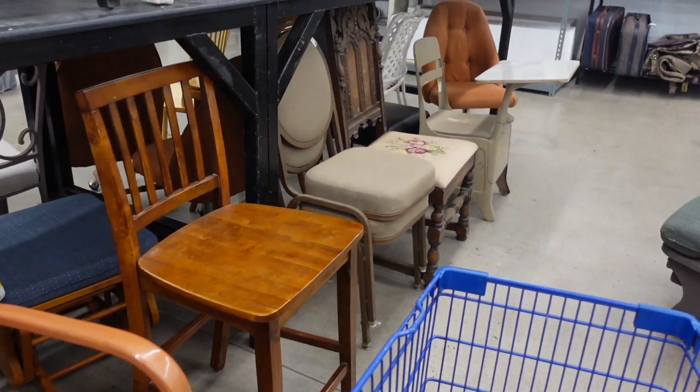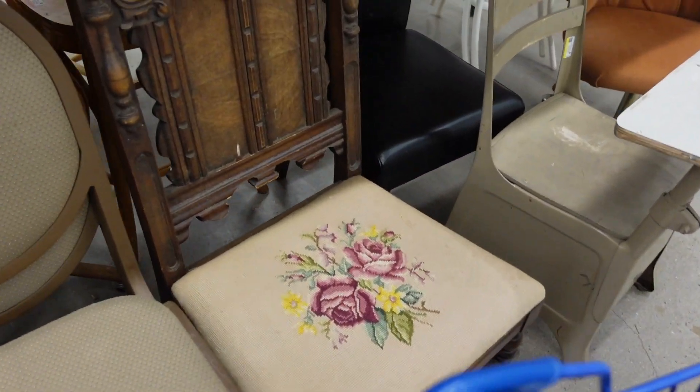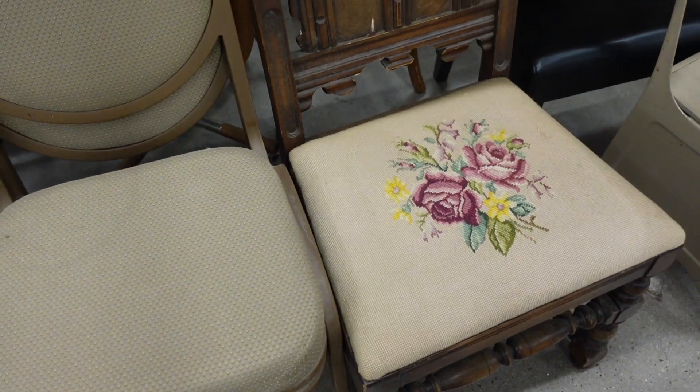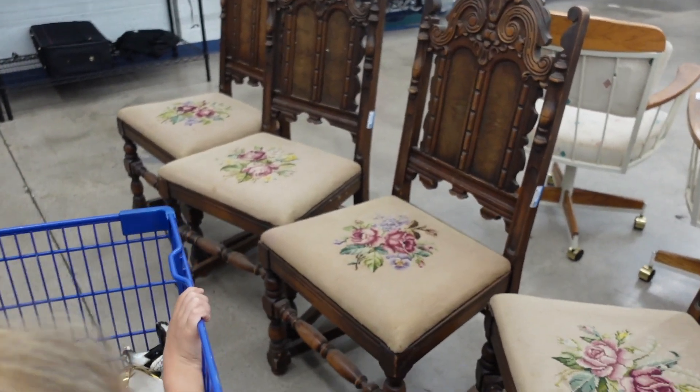I really wanted to get these chairs — I really love them. I would totally change the fabric and they would be for outdoors, but I did not have the room to bring these chairs home with me. Anybody want to go take a trip to Wickenburg and go thrifting with Tony? Let's go.